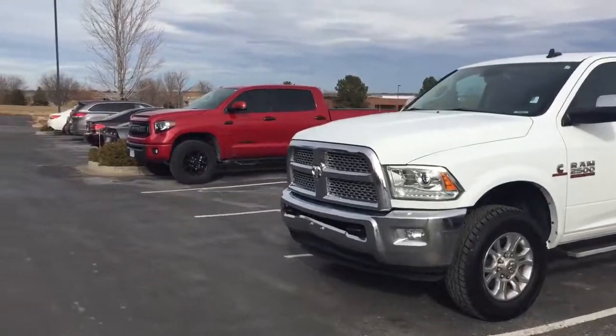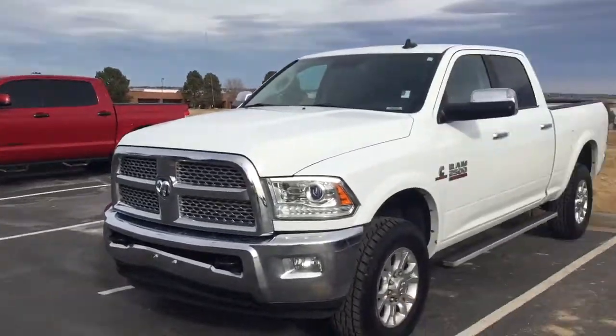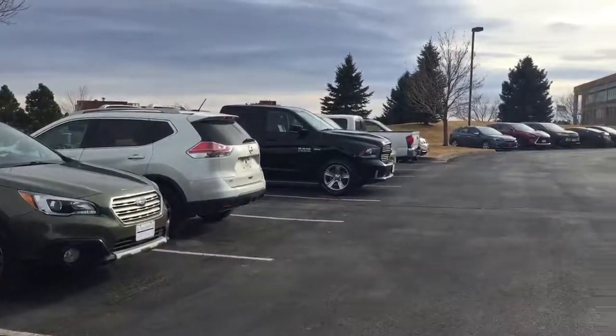So yeah, just walked the lot on a Friday. You guys have a great day. See ya.